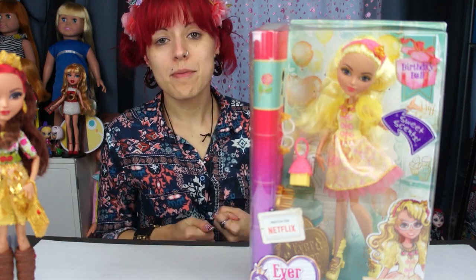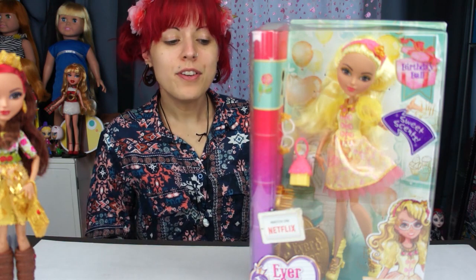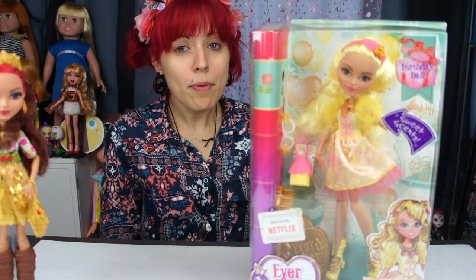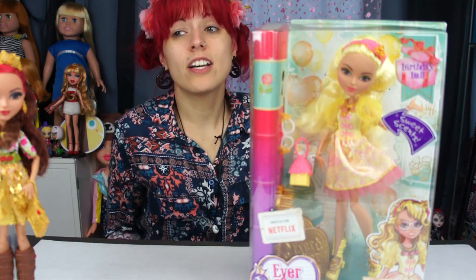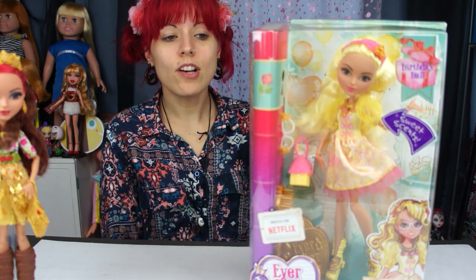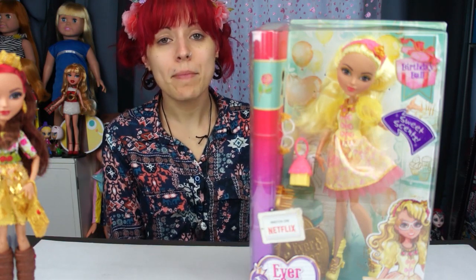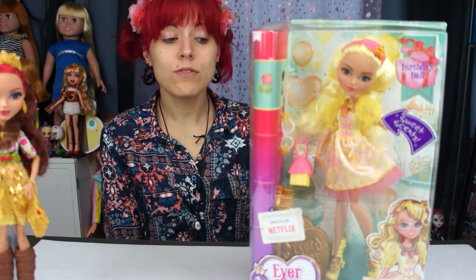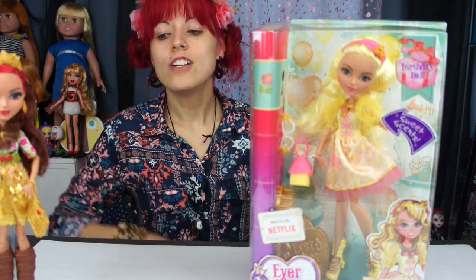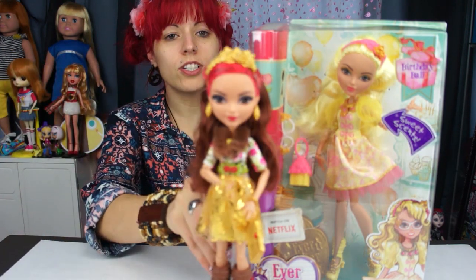This is the one I ended up buying — I got Rosabella from the new line. She's so cute and I love how she smells. This is from the Birthday Ball line — I didn't know this was coming out until I saw Claudina 9 talk about it. There's also Cedar in this line too, and she's got pink hair which is so cute.